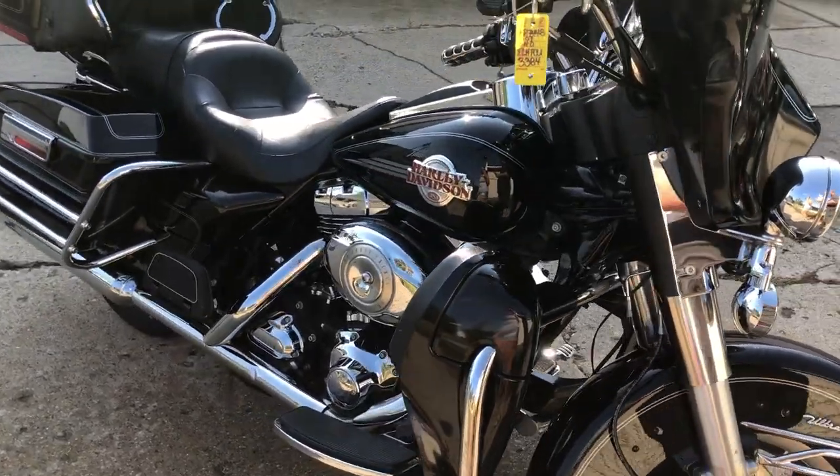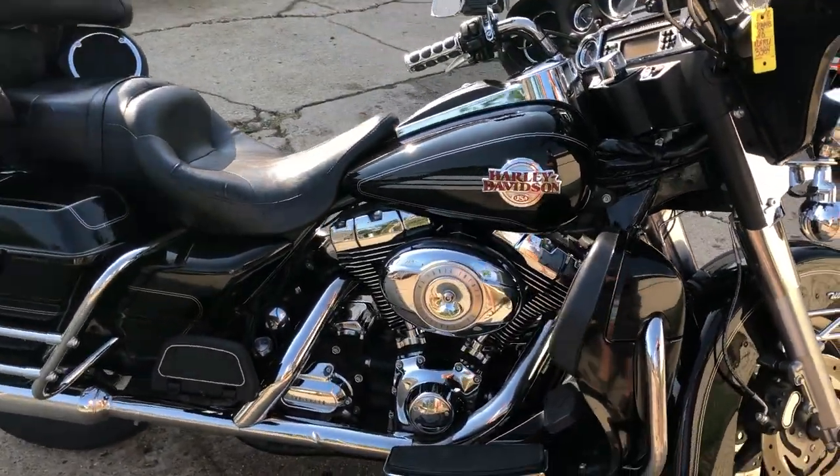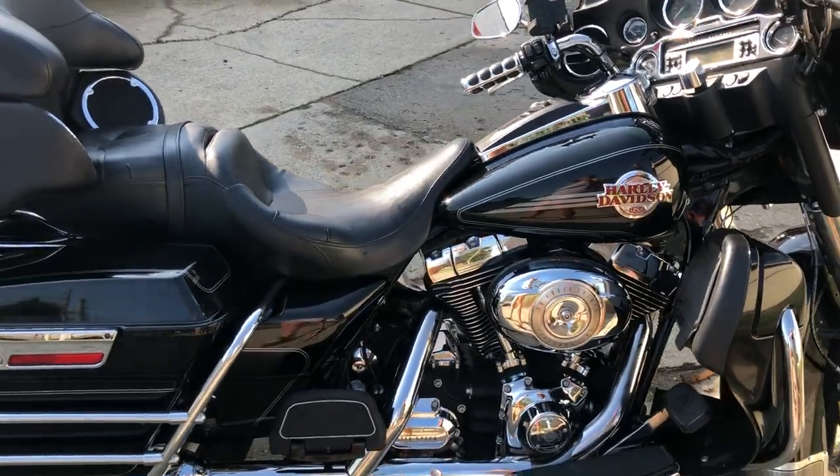Super clean bike. High gloss vivid black paint, shines like new. Tons of chrome, all stock. No modifications on this one.